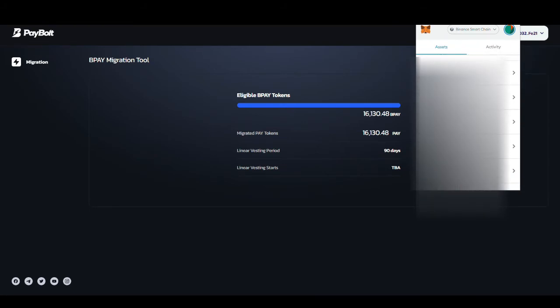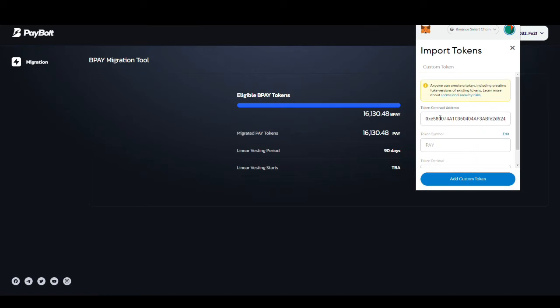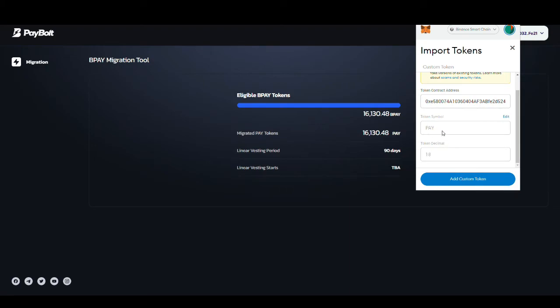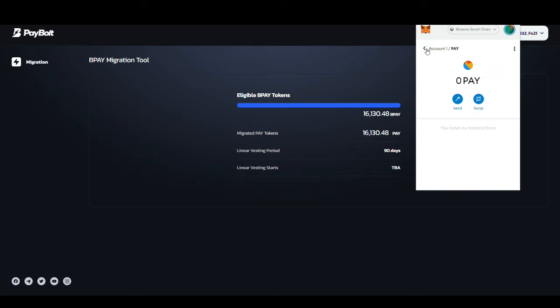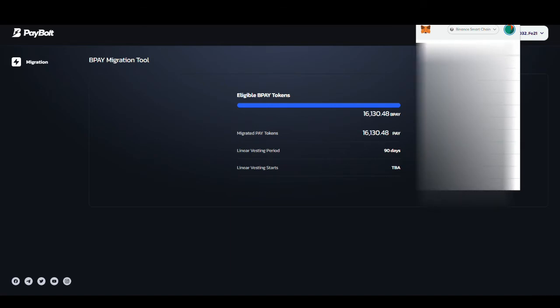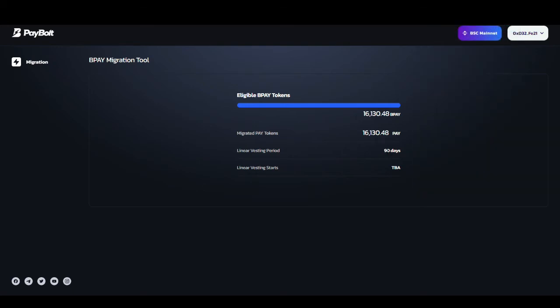I'll add the token over here. You just need to put in the contract address and it will automatically fill in the required information. Click 'Import Tokens' — and PayBald is now in my tokens list. You can see it there, and it will take 90 days to receive this amount of tokens.